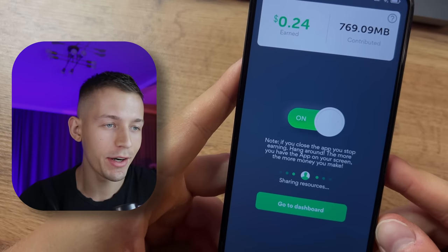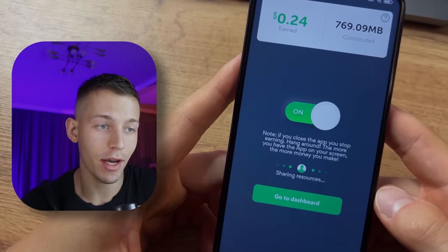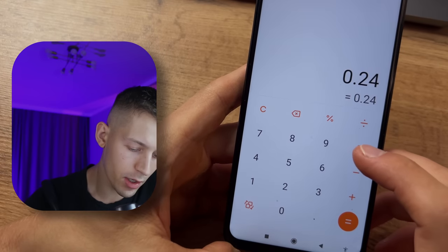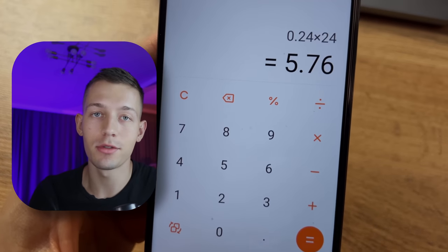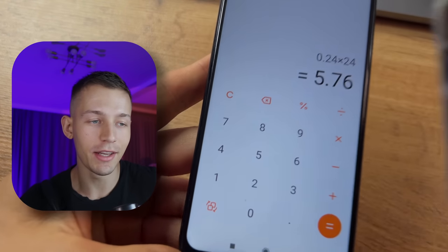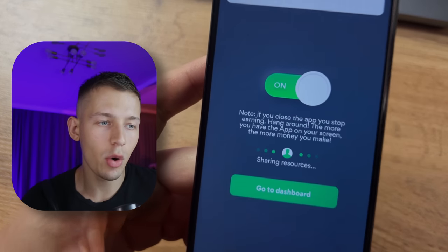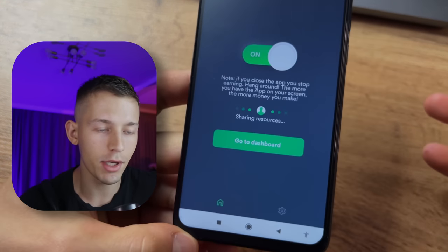It's been one hour and there was already one charge — I have already earned 24 cents for just one hour. That's not bad. You can calculate that every day you will get about six dollars on full passive from just three devices. It seems to me the highest passive income I've ever seen.